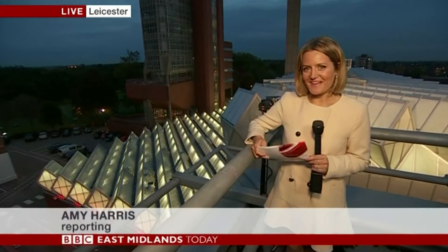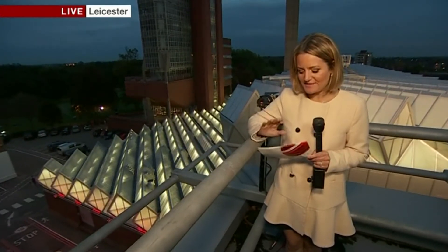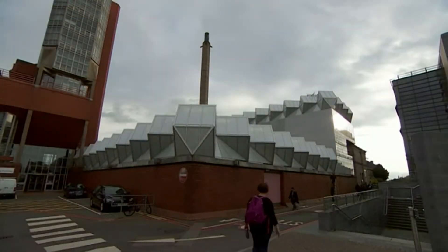It certainly does, Ann, and tonight they will quite literally be raising the roof here to celebrate the end of what has been an incredibly difficult task. The pressure really was on because this isn't just any building — it's considered an architectural icon.